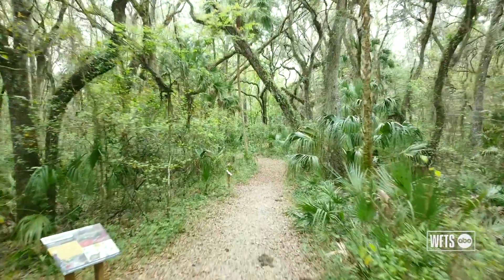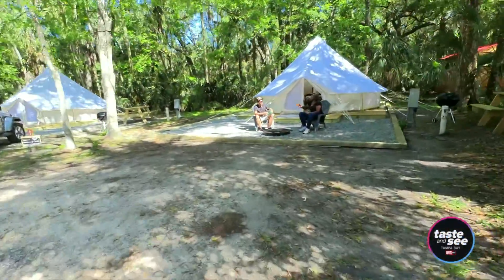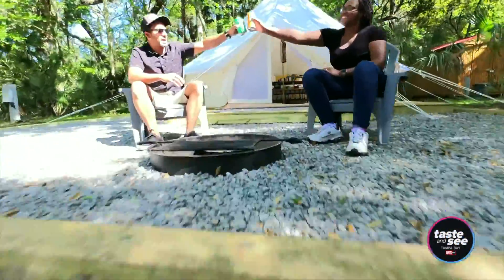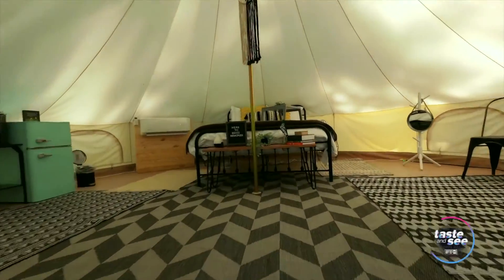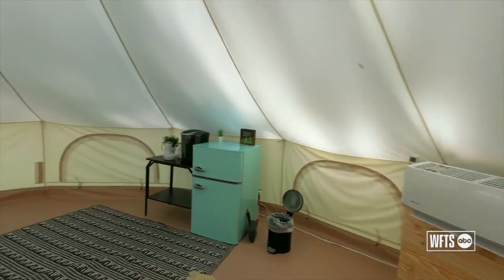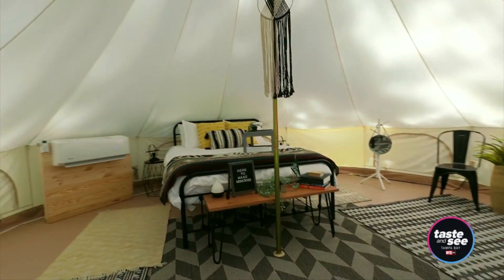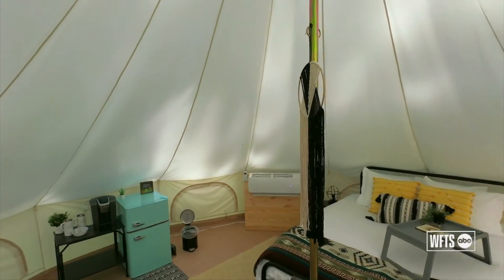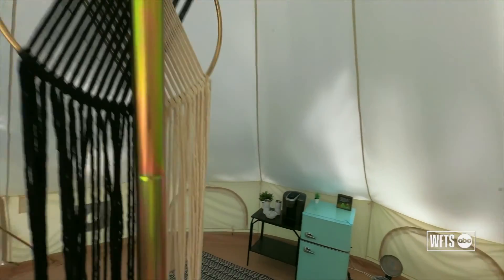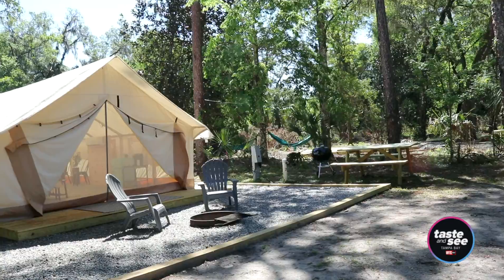It is filled with trails for hiking, biking, but most importantly our glamping sites. We are bringing these glamping experiences to families and friends and everyone that wants to experience the outdoors without having to spend a lot of money buying all the equipment.